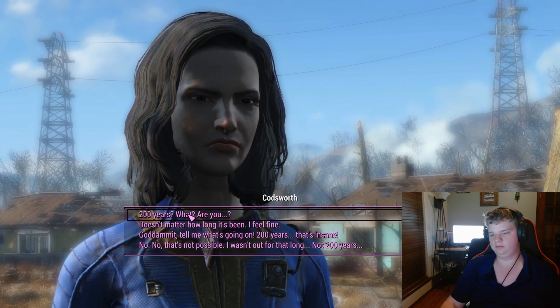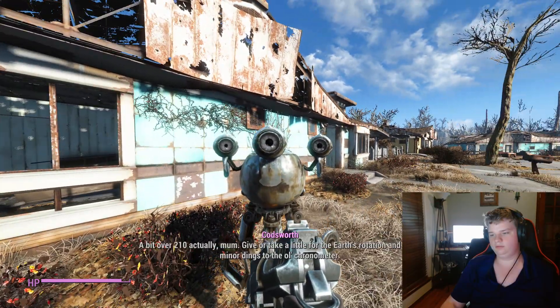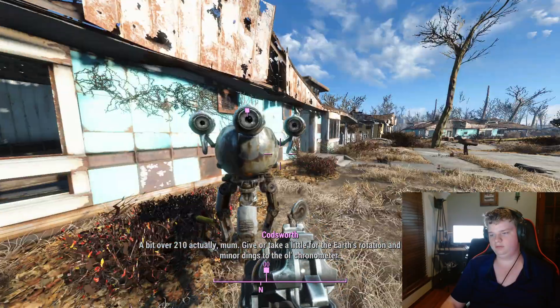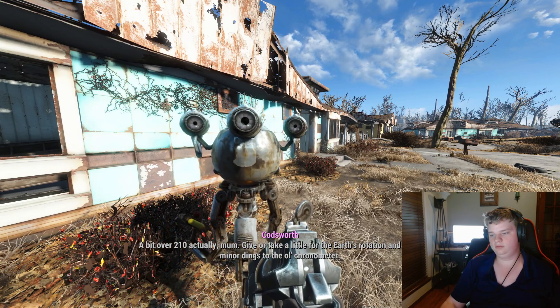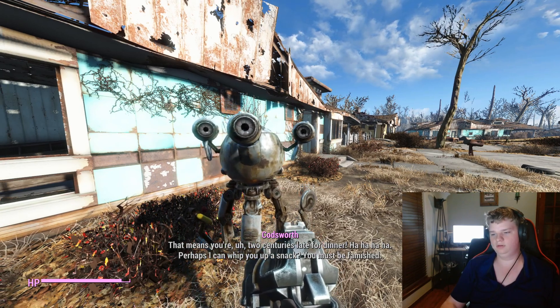200 years? What — a bit over two hundred and ten, actually, mom. You have to allow a little for the Earth's rotation and some minor things to the old chronometer. That means you're two centuries late for dinner.